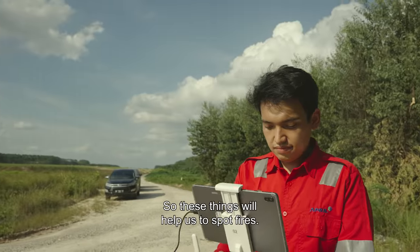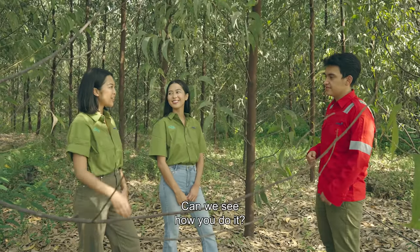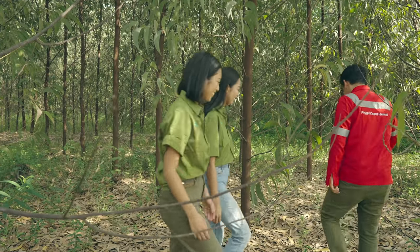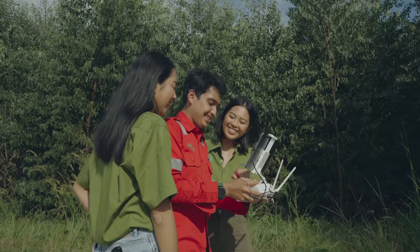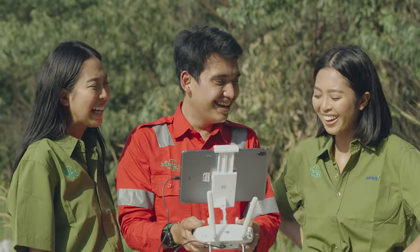We weren't quite sure how to go, but we found it. We would have liked to have had a go, but we feared for the life of the drone. Not sure our flying skills are there yet.